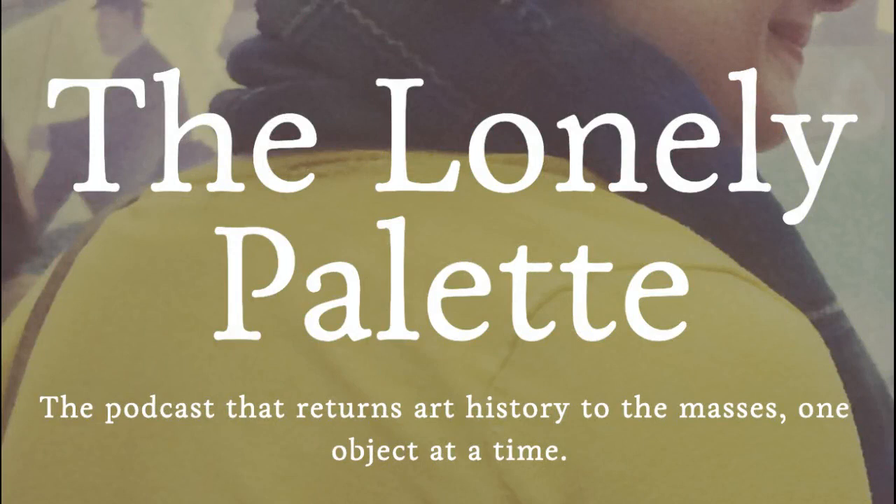This is The Lonely Palette, the podcast that returns art history to the masses, one painting at a time. I'm Tamara Vishay. Episode 7: Claude Monet's Rouen Cathedral series, from 1892 to 1894.